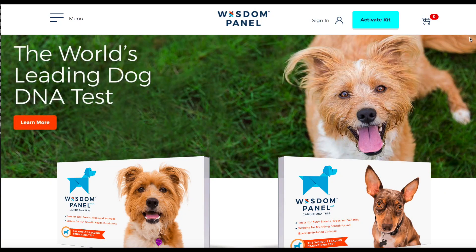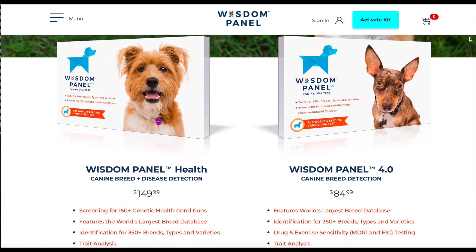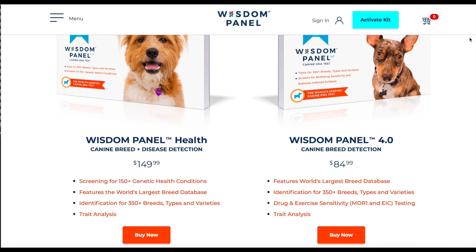Wisdom Panel offers two tests: the basic breed detection test and the more in-depth breed and disease detection test, and that's the one that I got.